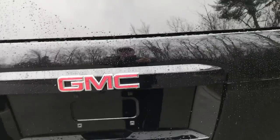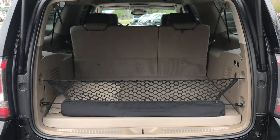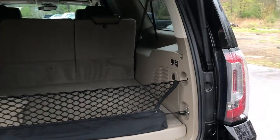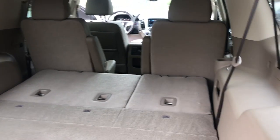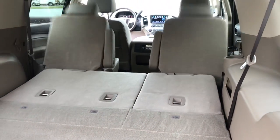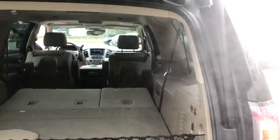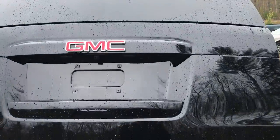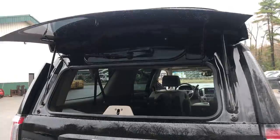We can take a look at the cargo area. You can see this vehicle does have a power operated tailgate. This being the XL, you've got tons of space behind that third row of seats. However, if you need a little more, there are some buttons over here — you can actually drop the third row of seats and the second row. You can also flip and fold the second row from right back here. Another thing unique to these Yukons is this back glass — there's a little button right under here and this back glass actually opens up all by itself.